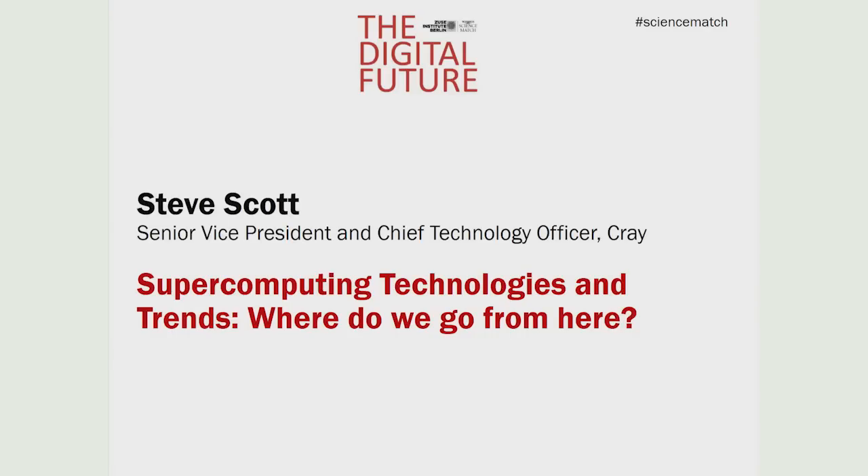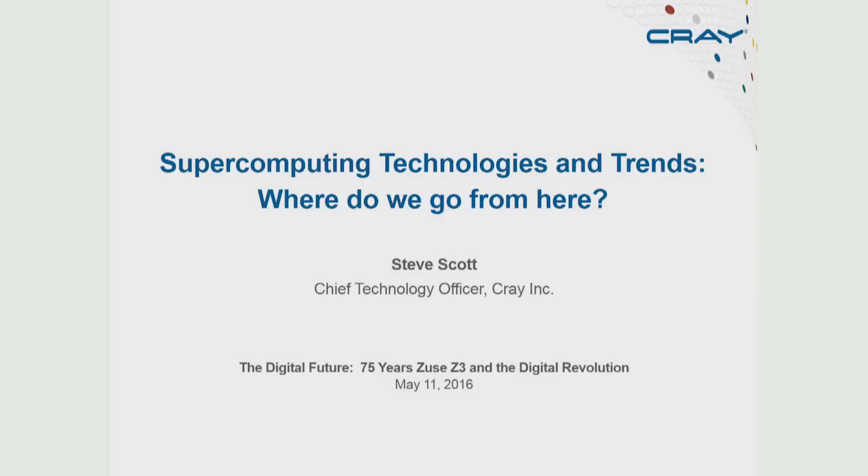Steve Scott, Senior Vice President and Chief Technology Officer, Cray. Supercomputing technologies and trends: where do we go from here?